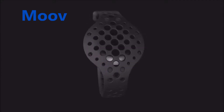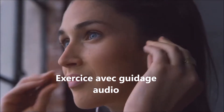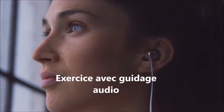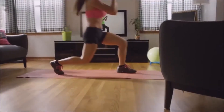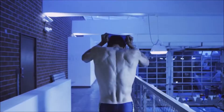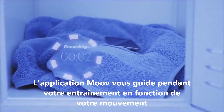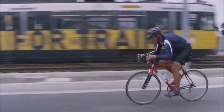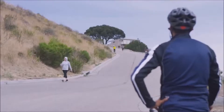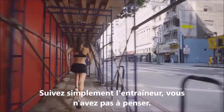Meet Moov, your personal fitness coach that speaks to you while you work out. Moov tracks your form in 3D space, syncing wirelessly to your smartphone, and it even keeps track while you're away from your device. Whether you're in the pool or on the road, Moov encourages you to make it to the top — 'This is your toughest hill so far, you can do it.'